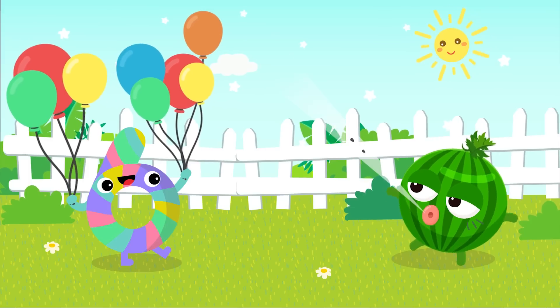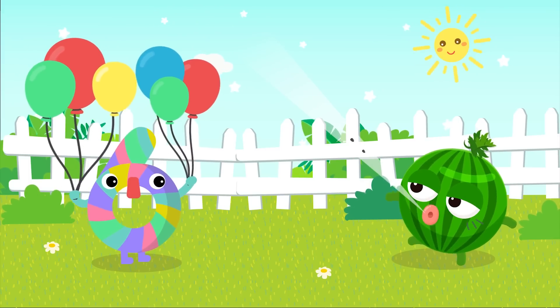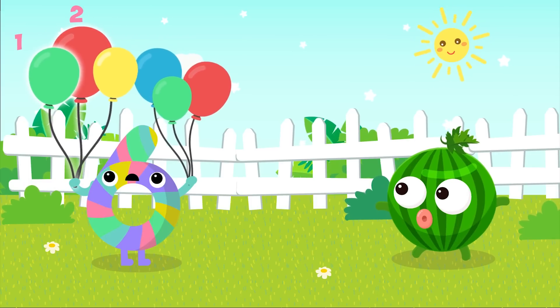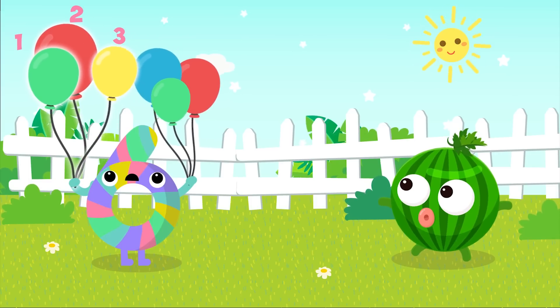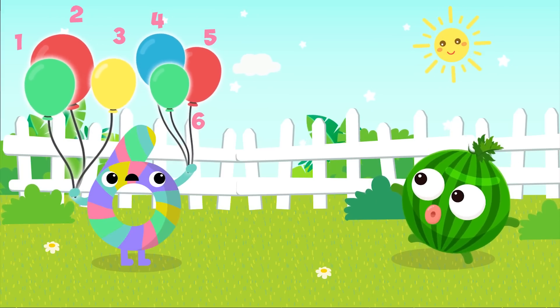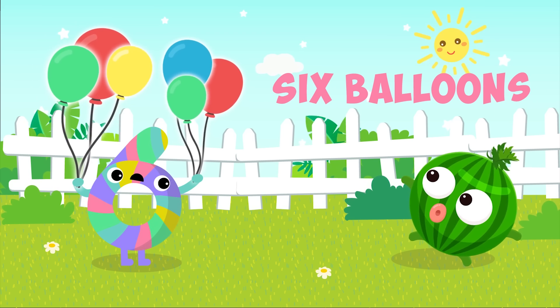Six balloons! One... Two... Three... Four... Five... Six... Six balloons!